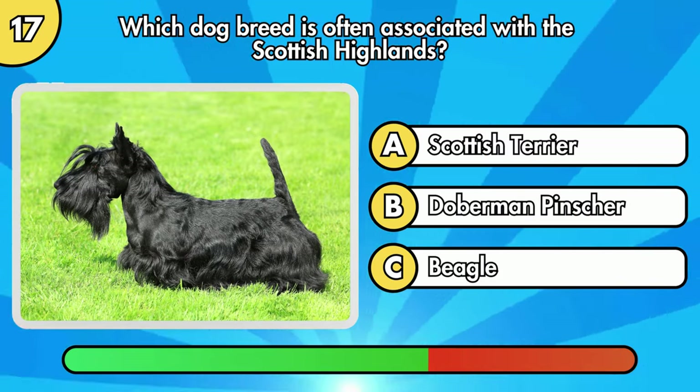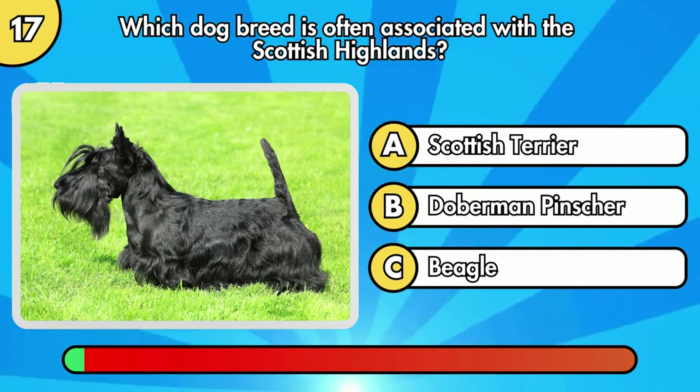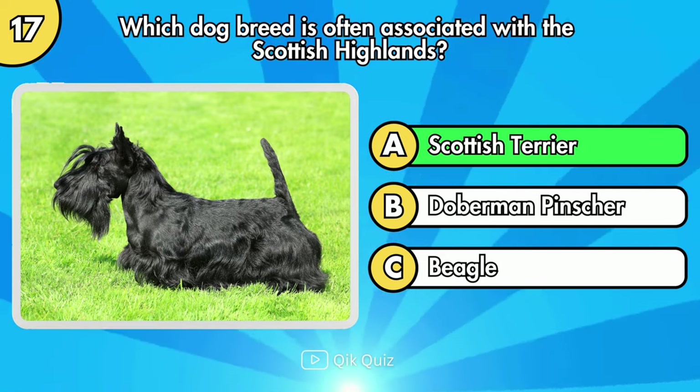Which dog breed is often associated with the Scottish Highlands? The answer is Scottish Terrier.